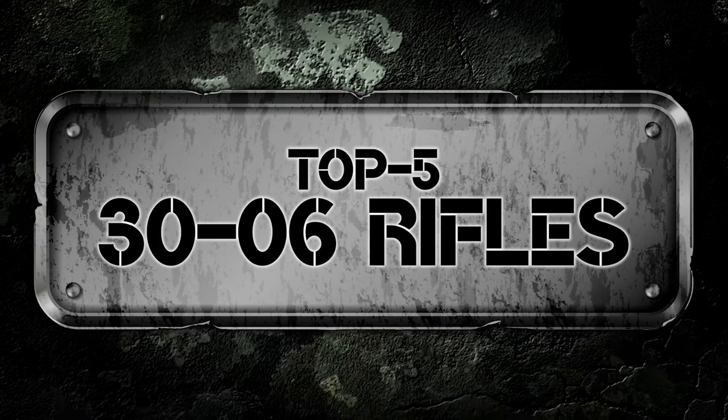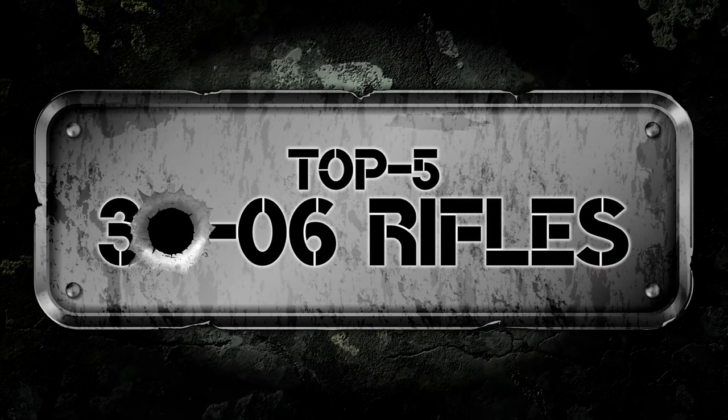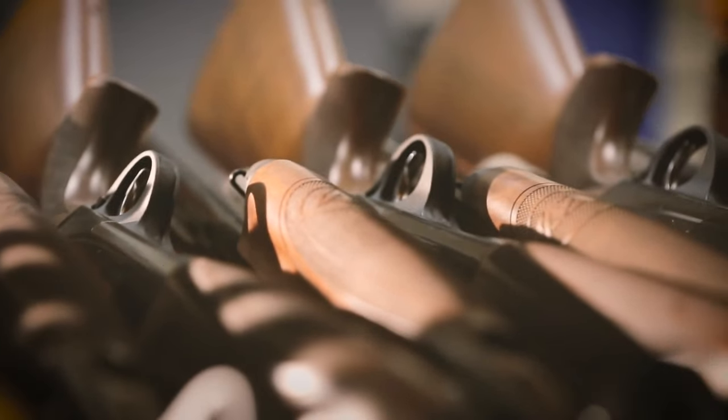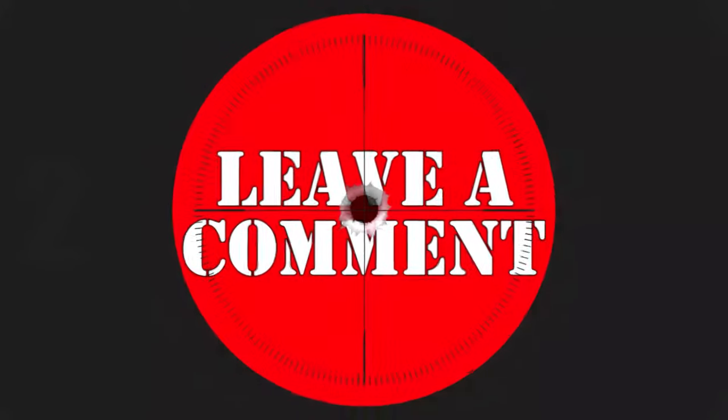In this video, we compiled a list of the 5 best 30-06 rifles on the market today. Be sure to watch till the end for our best recommendation. If you want more information or updated pricing on the products mentioned here, check out the links in the description below. If you have another product you'd like us to review, let us know by leaving a comment down below.